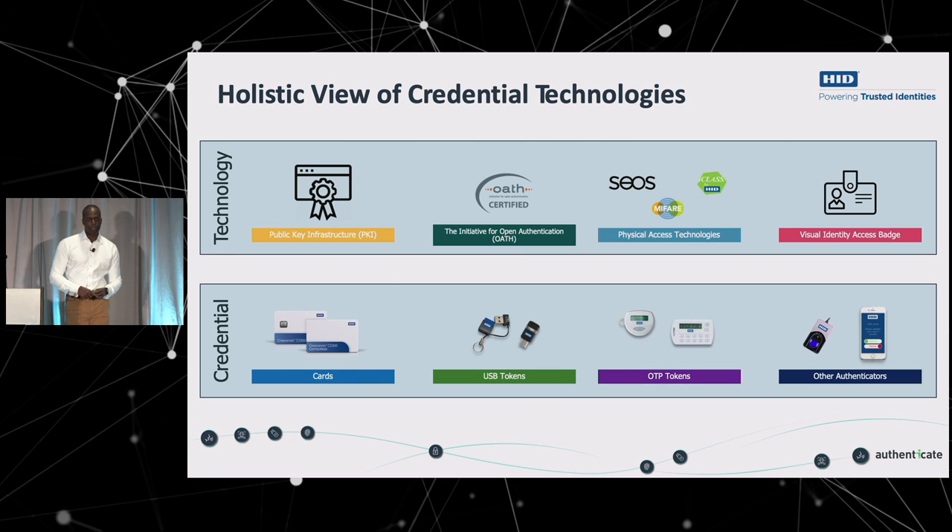Then there's OATH, which is still quite a useful protocol used for OTP — either time-based or event-based. These can be hardware tokens, which are very durable. I was talking to someone at the show yesterday about a particular business — the Russians — who put tokens through tests where they ran them over with a car or put them in boiling water. I don't think our spec sheet says they'll survive those things, but apparently they're pretty tough.